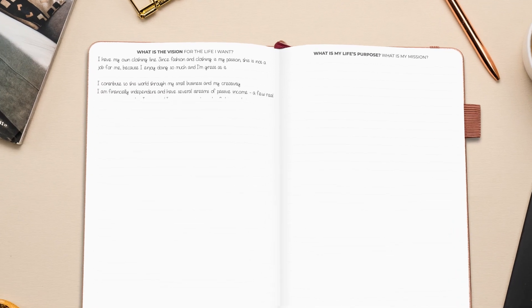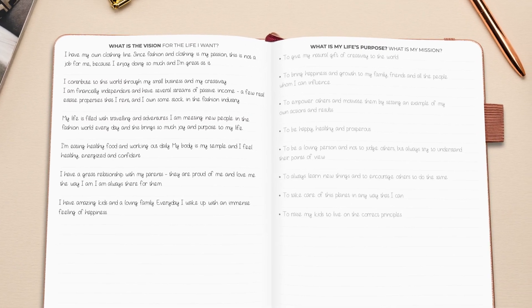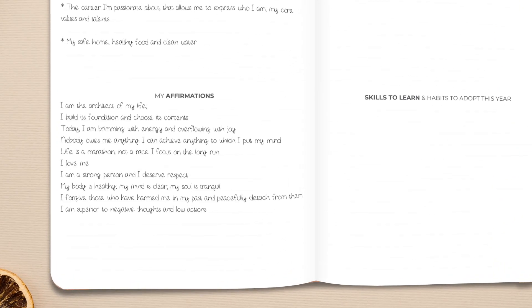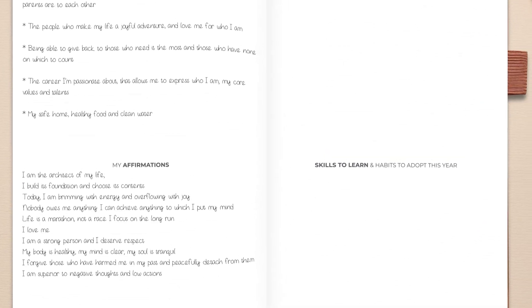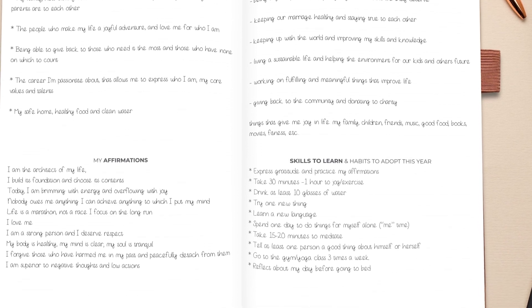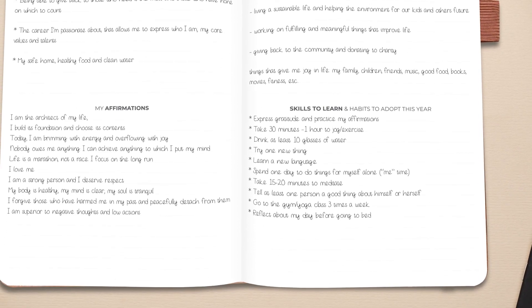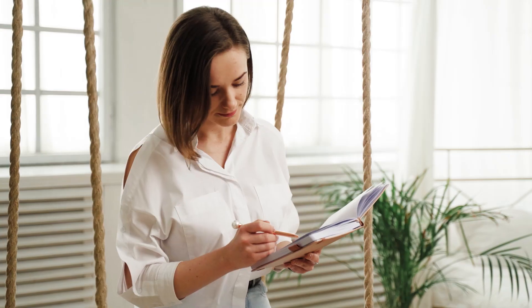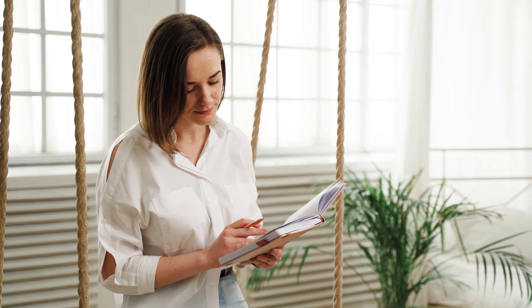There are separate pages for outlining your life vision and purpose, practicing gratitude, recording your favorite life affirmations, listing the things that bring you joy, and skills and habits you want to adopt by the end of the year. Here, you can also create a vision board of how you see your future. Let your imagination run wild because anything is possible, and you can be the one to prove it.